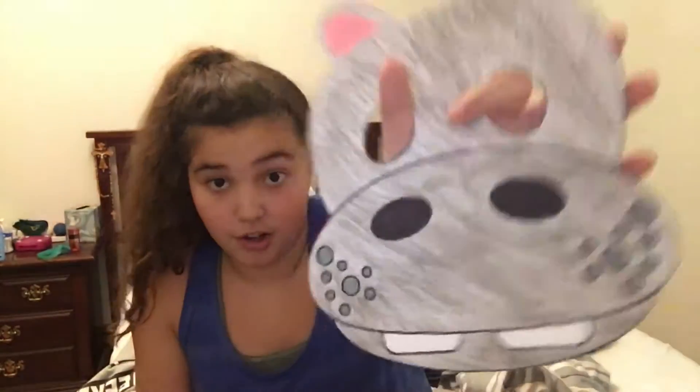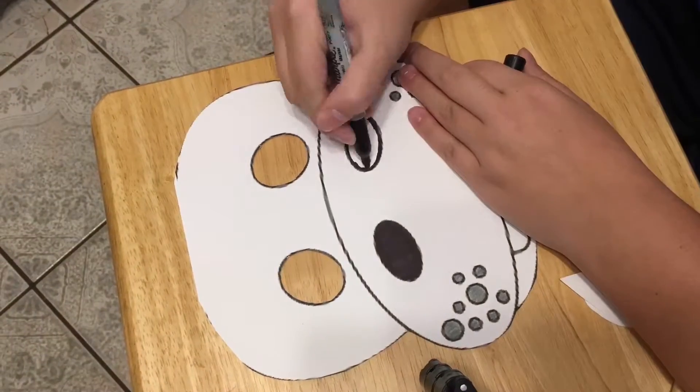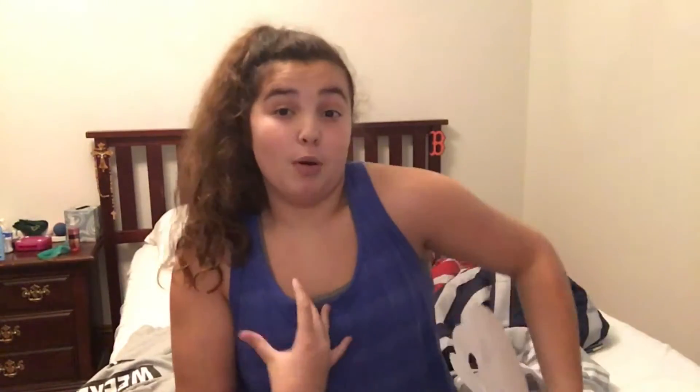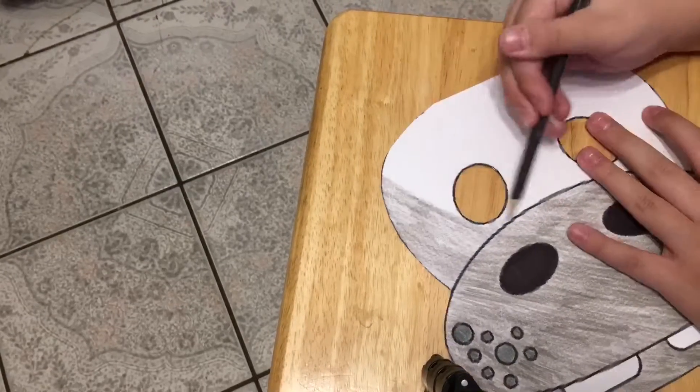I colored in the circle details with a darker gray and colored the nostrils with a black Sharpie, just to make it a darker and better look. For the ears, I cut them out in the ear shape for a hippo. Then I cut out the inner part of the ear from pink construction paper, just to give it that 'I put time into this' look.